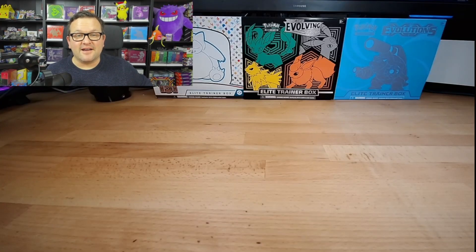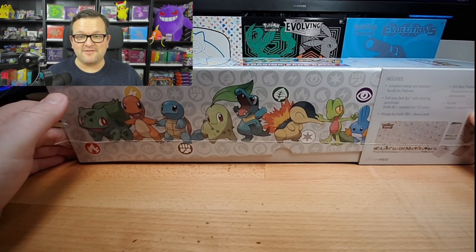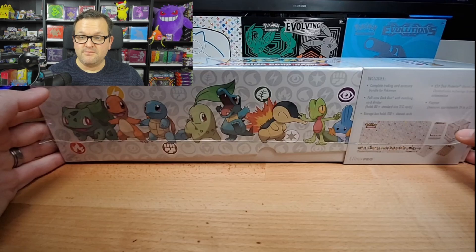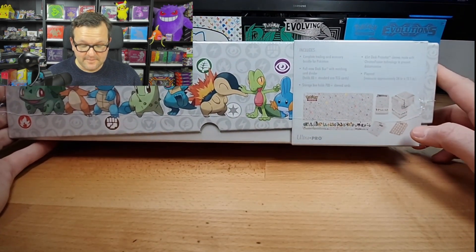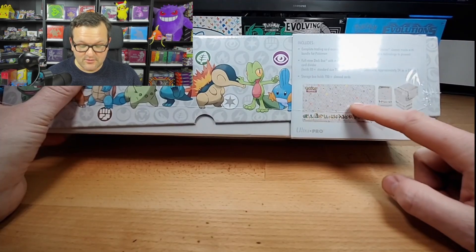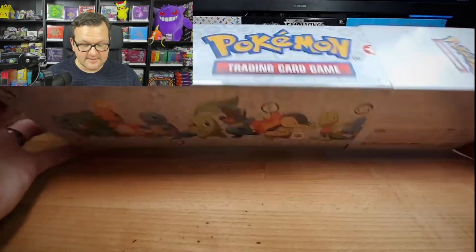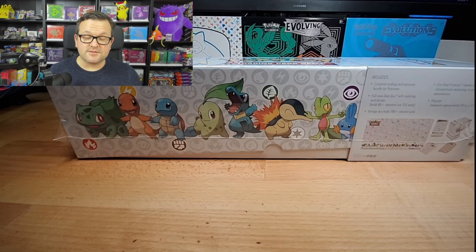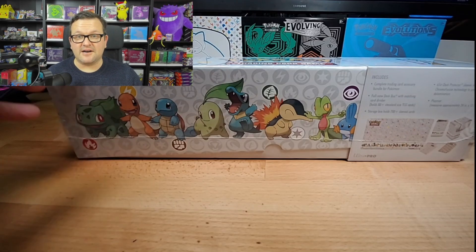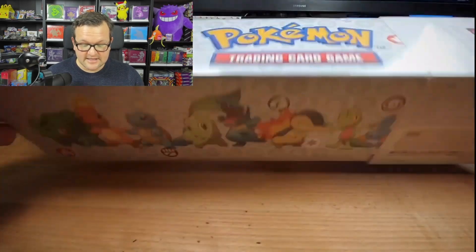Hey guys, it's Pokemon Bri hopping in here again. Before we hop into today's video, I would like to announce a special giveaway that I'll be hosting from now until December 25th. It's going to be for this Pokemon Trading Card Game First Partner Accessory Bundle. Inside it has this sweet play mat, a deck protector, sleeves, and dividers. In order to enter the giveaway, just be sure to be a subscriber, hit the like button, let me know down in the comments what your favorite pull is from today's video, and you'll be entered.